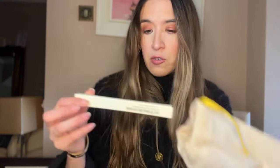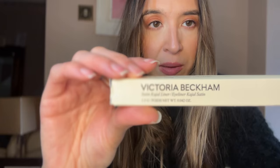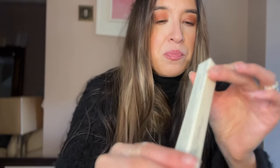So without further ado I will start with the beauty products that I've just purchased. I got this from Selfridges and this is the Victoria Beckham satin kajal liners. This is the first time that I've ever used any Victoria Beckham beauty products.